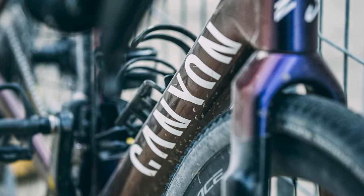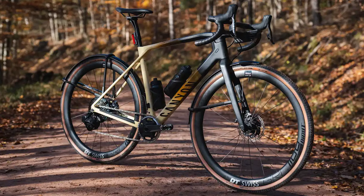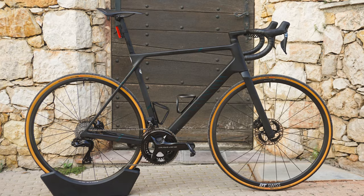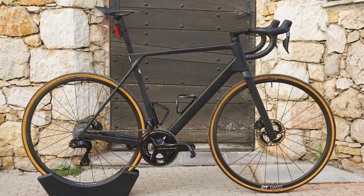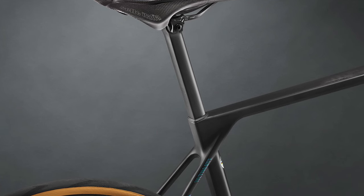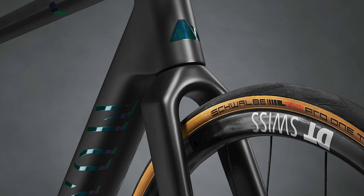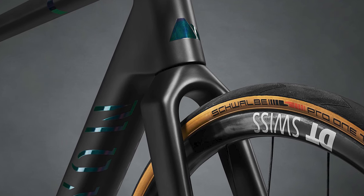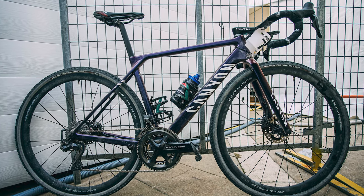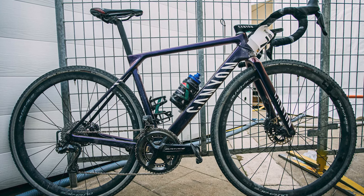Despite Canyon offering two gravel platforms in its range — the Grail and the Grizl — Vermeesch and Mathieu van der Poel opted for the new Canyon Ultimate, which was only launched in September. It's an evolutionary update of the previous Ultimate with subtle aero tweaks and, crucially as far as this race was concerned, increased tire clearance. Canyon quotes a maximum tire clearance of 32 millimeters for the new Ultimate.